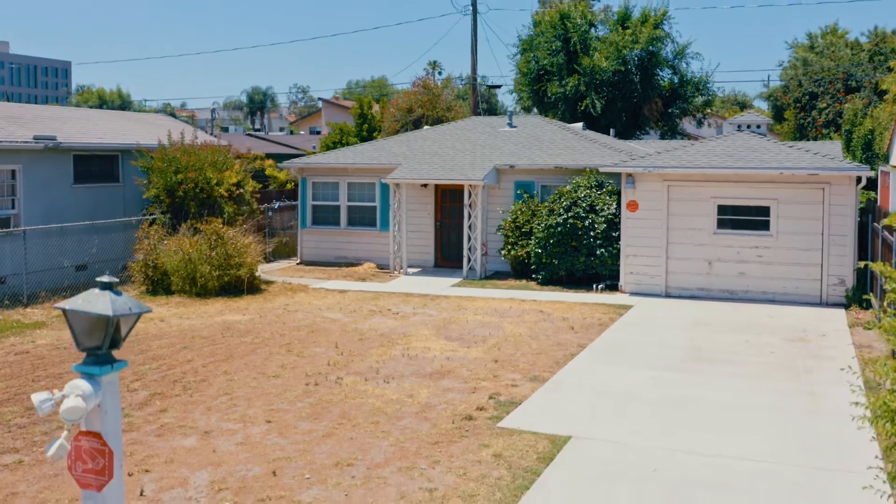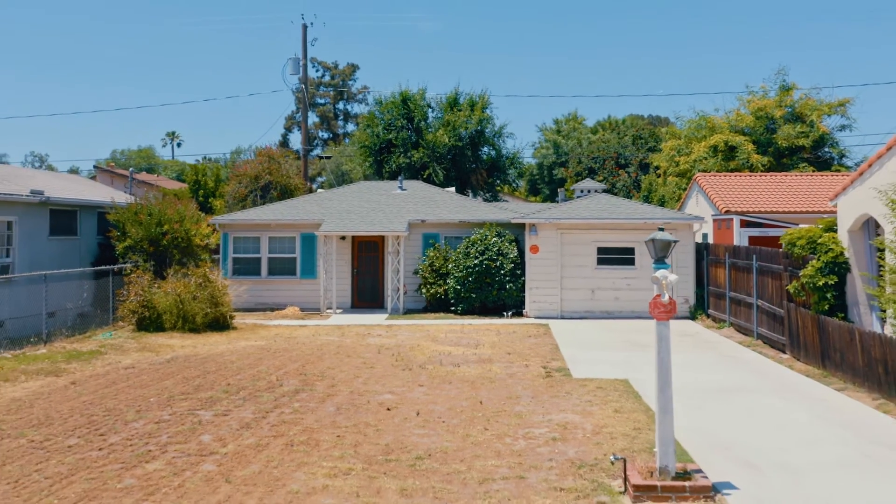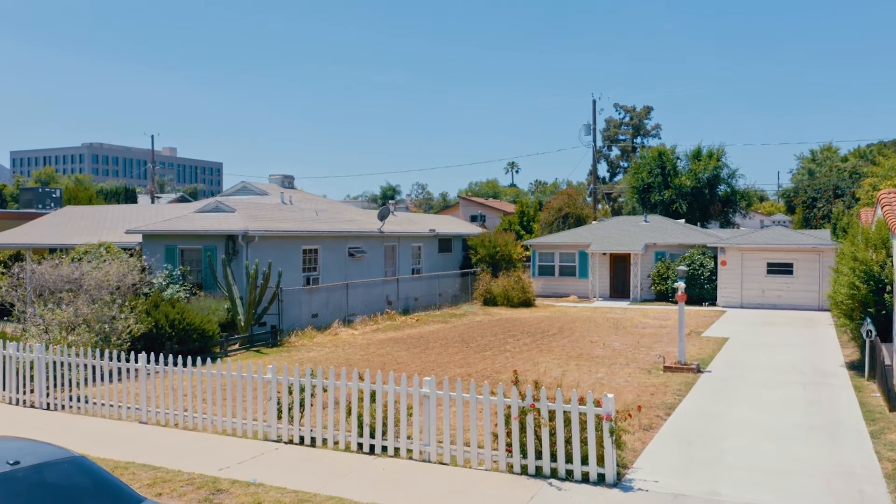The best part about the lot is that it's zoned for R2 zoning, which is multifamily. And because of that, the city of Burbank allows for up to two ADUs to be built, including one junior ADU as well. Essentially, you can make this up to a five-unit property.